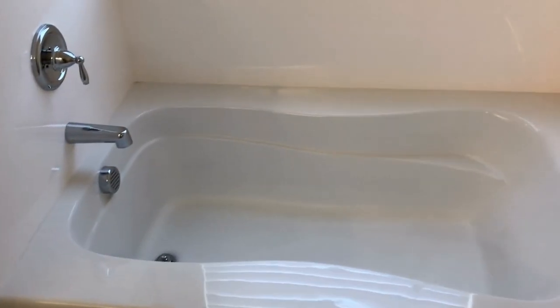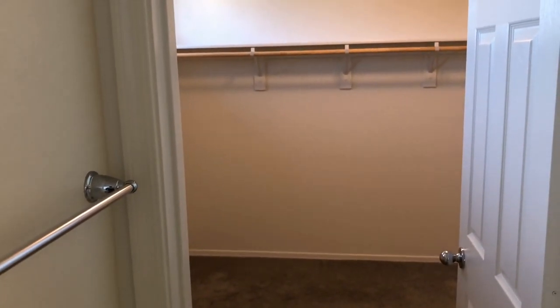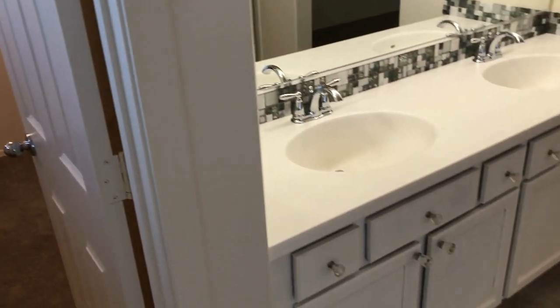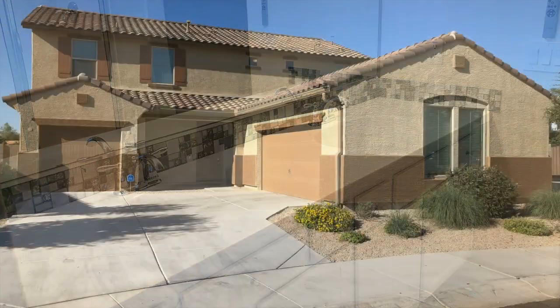We hope you've enjoyed this video tour. For more information, please visit our website at www.leaseaz.com and schedule a self-guided tour and fill out an application. Thanks for watching.